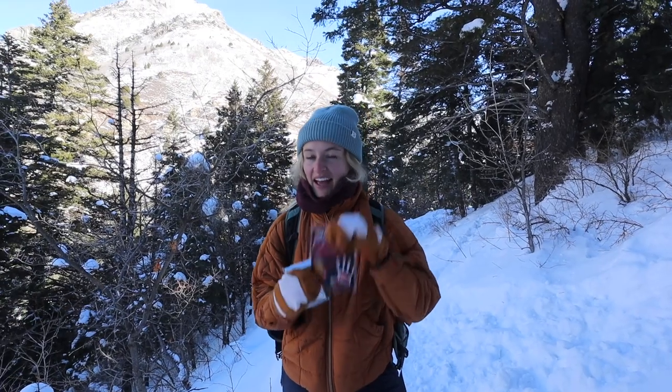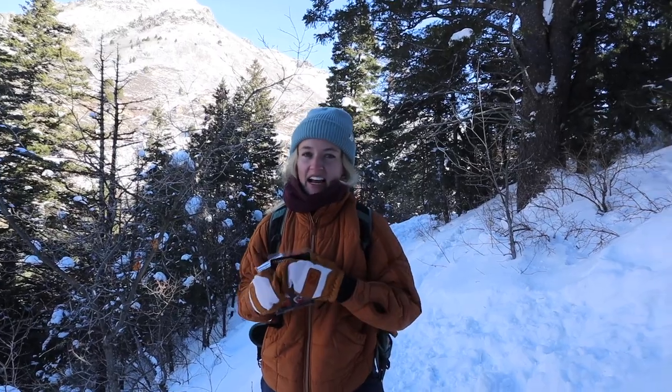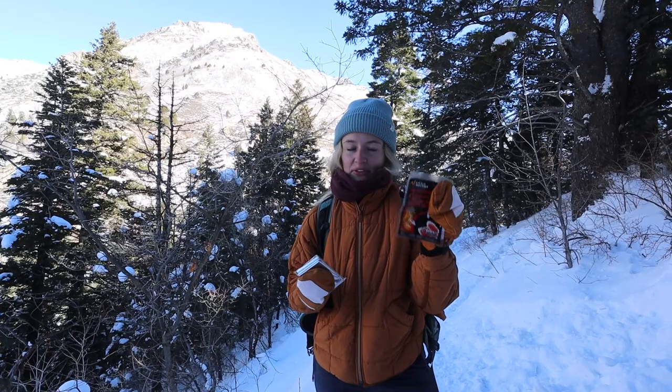Let's talk some emergency gear, especially for the winter. Hand warmers — these are great year-round, but I use these on a lot of my hikes because my hands are just so cold. They're in and out of my gloves getting snacks for the kids, adjusting buckles. I love to have hand warmers with me.